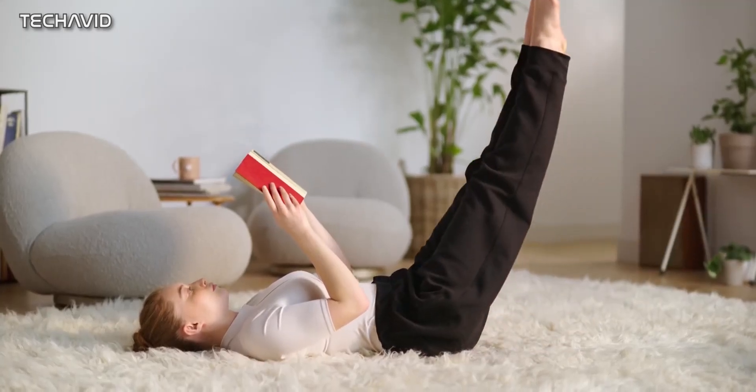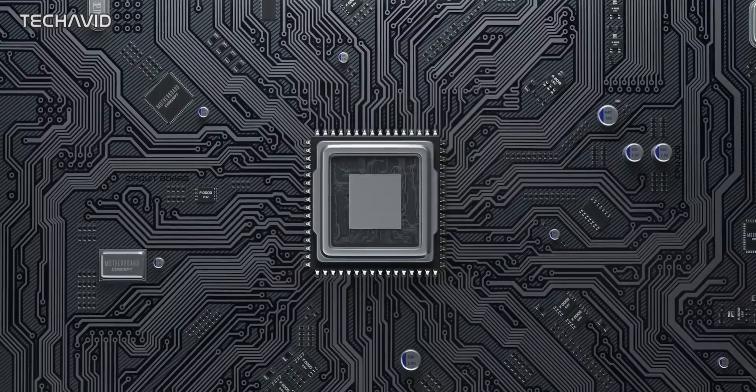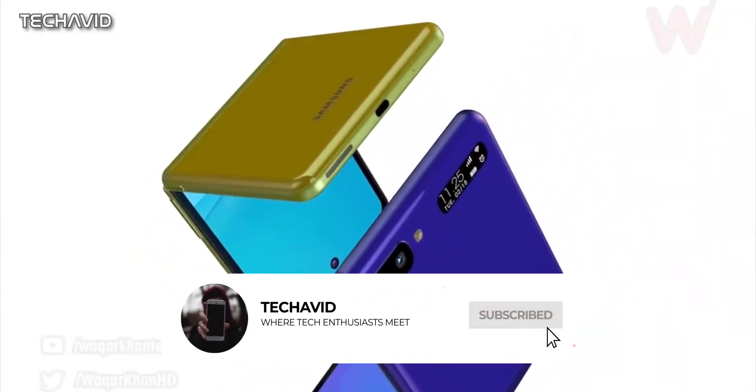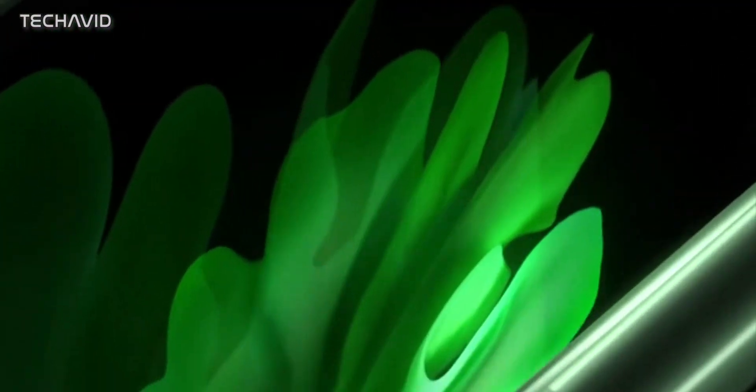Other than the improved display, this phone will come equipped with the latest processor. Generally, Samsung sticks with Snapdragon processors when it comes to the Galaxy Z foldable lineup. But since the Exynos 2100 is looking better this time, we might end up seeing some changes. But according to the leaks, it's the Snapdragon 888 which is going to make its way to this phone.